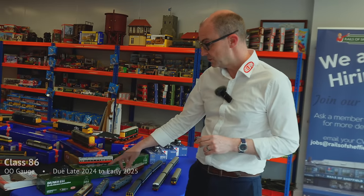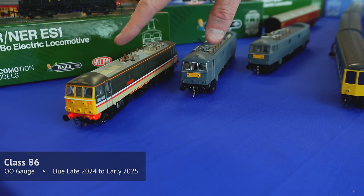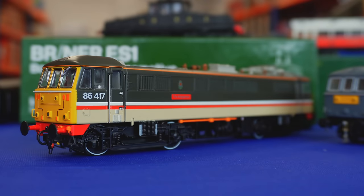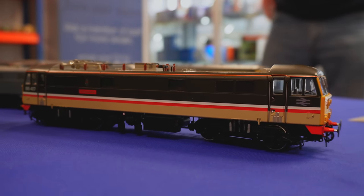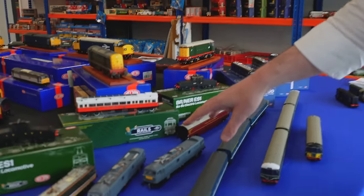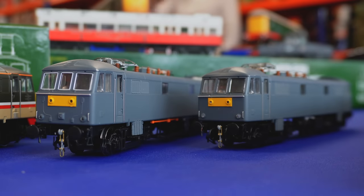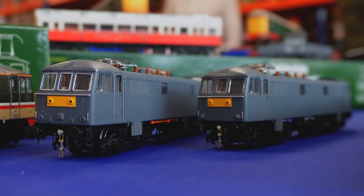Turning to electrics in 00, we've got the Class 86/4 — the latest samples. There's going to be a rerun coming out in the summer in InterCity, Mainline, Network SouthEast, and BR Blue. After that we're working on the Class 86/2, yet another variation of the 86. There are two different versions: the later one with the headlight and TDM cables, and the earlier one without, and they'll be released in early 2025.